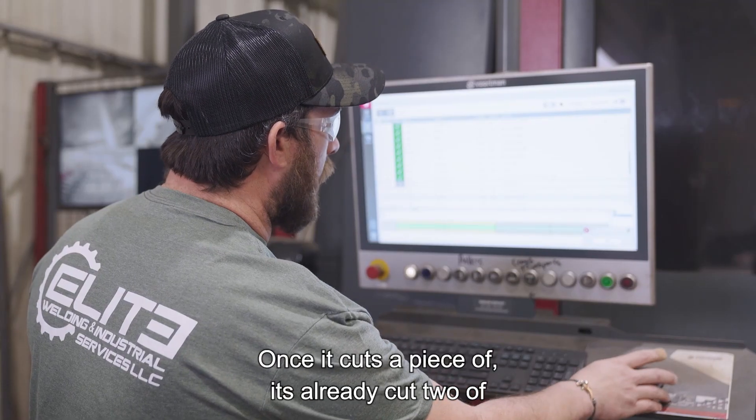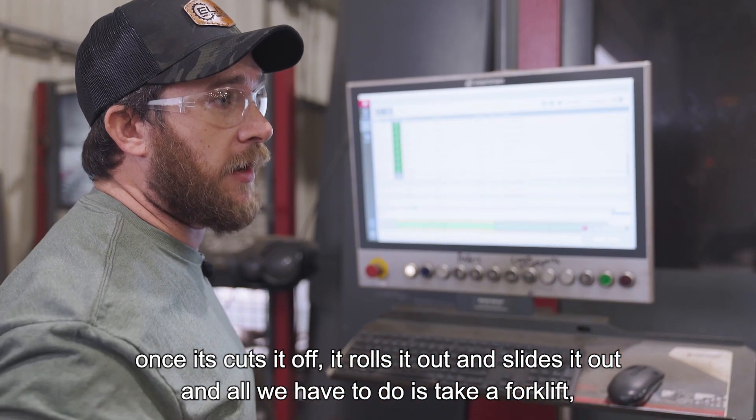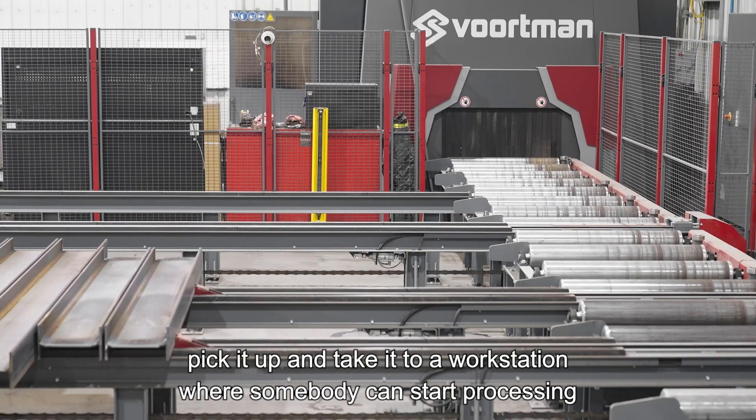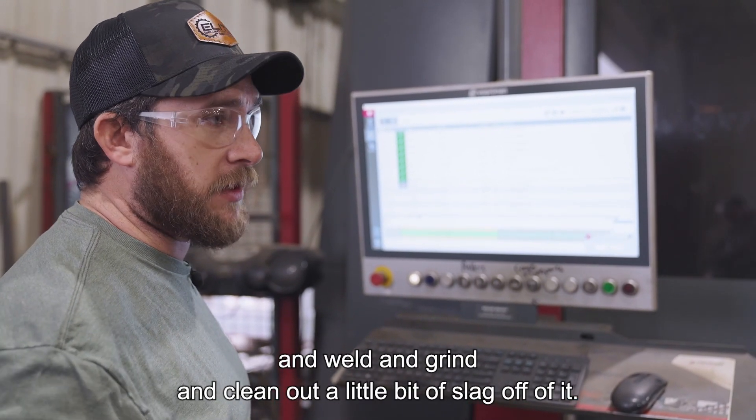Once it cuts a piece off — it's already cut two off — it rolls it out and slides it out. All we have to do is take a forklift, pick it up, and take it to a workstation where somebody can start processing and welding, grinding, cleaning a little bit of slag off of it.